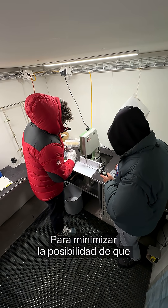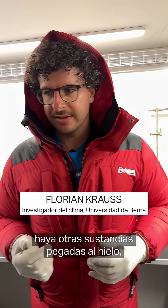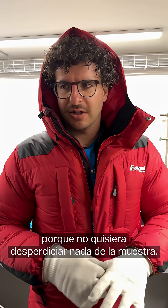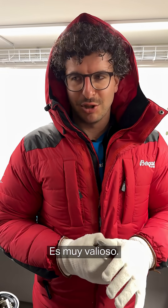To reduce the effect of anything that is kind of stuck at the ice, we need to remove the outer sides — but of course as little as possible, because I don't want to waste any sample. It's so precious.